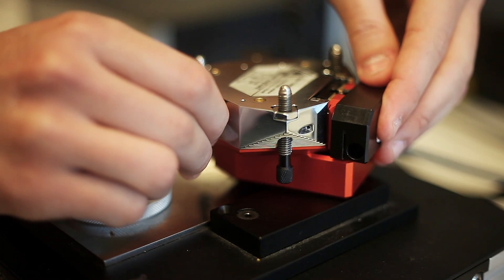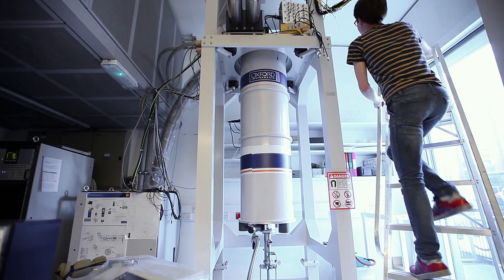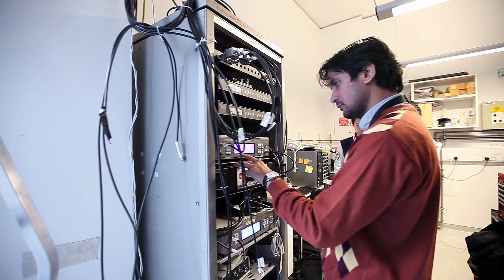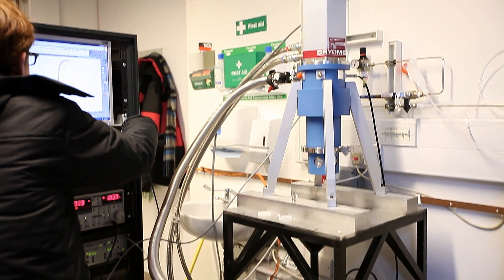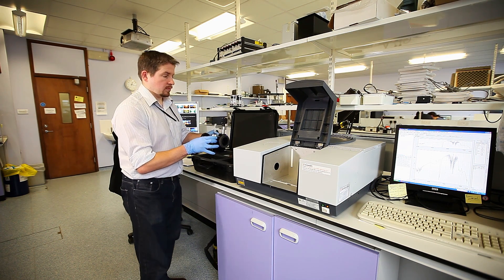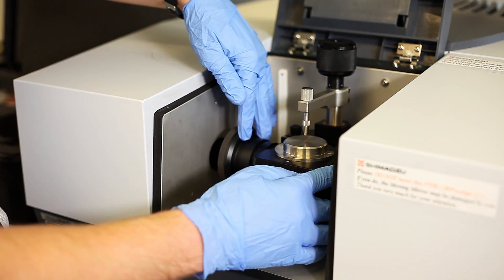The typical student who enrols on the MSc has a first or a 2:1 degree. We've taken students from many different backgrounds over the past six or seven years — electrical engineers, physicists, and even biologists — and all the courses are tailored to suit these different intakes. We explain the basics of physics to people who haven't studied it before and the basics of biology to those without a biological background.